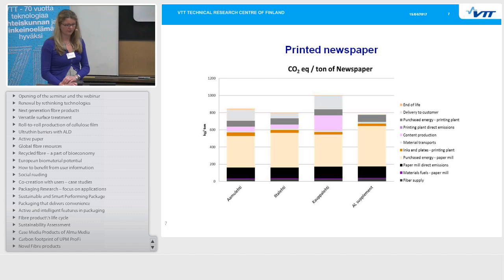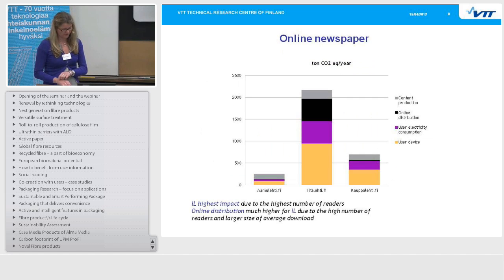For the online newspaper carbon footprint per year, iltalehti.fi has the highest impact because they have the highest number of online readers. The user device — meaning laptops and computers — has the highest share. But for Iltalehti, online distribution also had a quite high impact because of the larger size of average downloads, since there are a lot of pictures and films to be downloaded from the iltalehti.fi website. The impact was distributed across these four life cycle stages of the online newspaper.